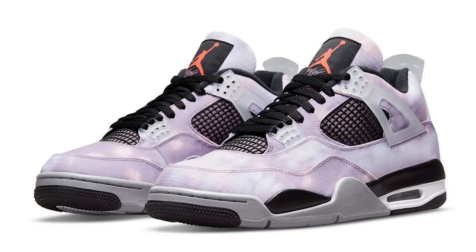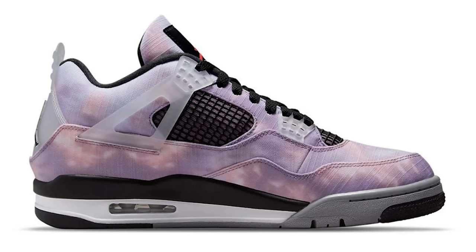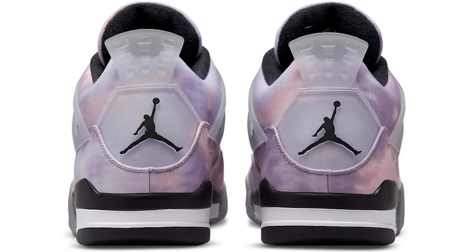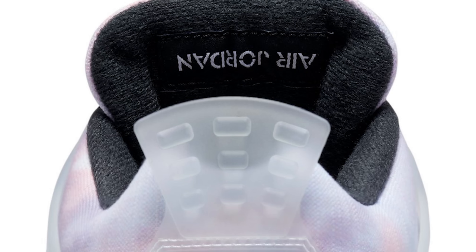Next we have the Air Jordan 4 Zen Master. A lot of people are either on the fence or just know they don't like them — though there will definitely be people who appreciate the shoe. I think most people need to see these in person to really decide how they feel, just based on photos. Me personally, I'm not in any crazy rush. If I can grab it for retail I'll see how it is, make a review, and make my decision — but I'm not going out to pay resale for this one.